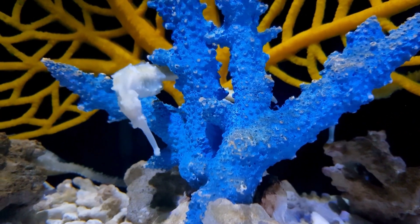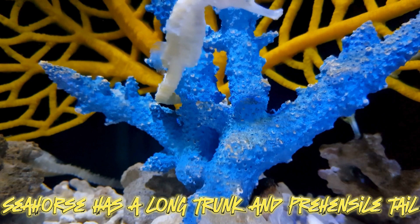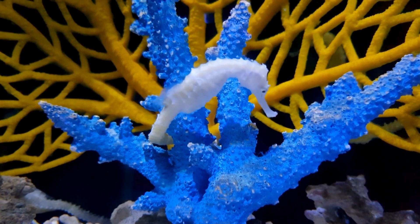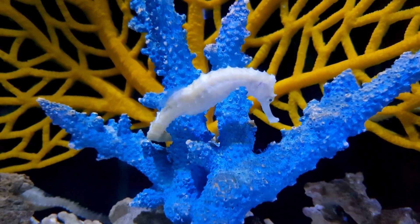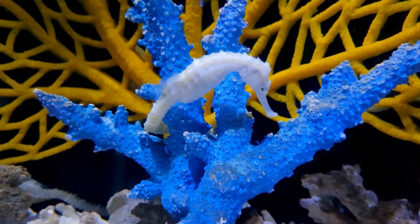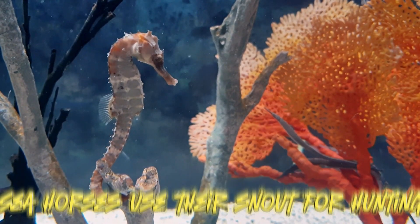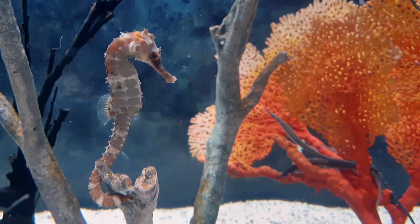Seahorses have a unique body structure characterized by a long slender trunk and a curled prehensile tail. The trunk is covered by bony plates, giving the seahorse its characteristic armored appearance. The head of a seahorse is similar to a horse with a prolonged snout, and the mouth is present at the end of its snout, specialized for sucking in food.